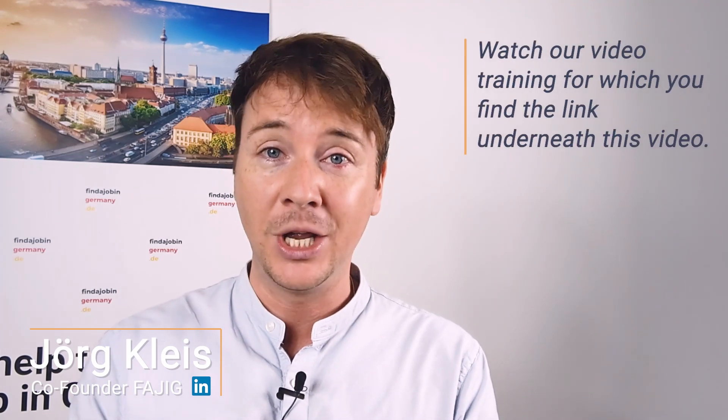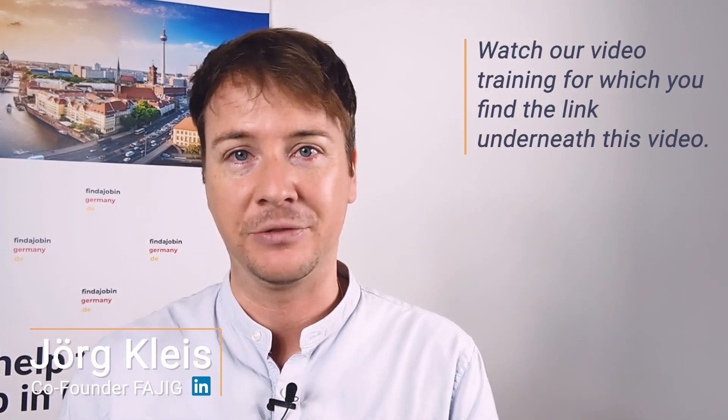I hope you found this video useful. Feel free to subscribe, and if you're interested in joining our personal coaching program, go ahead and watch our video training — you'll find the link underneath this video.